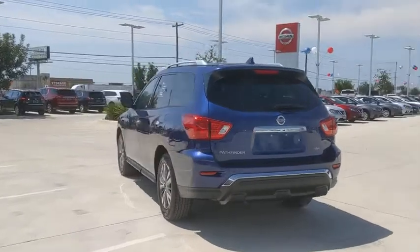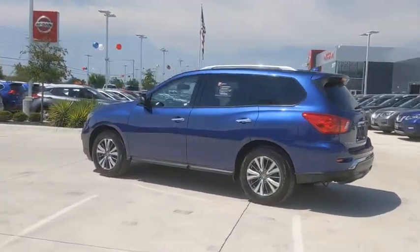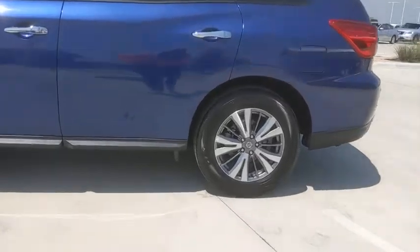Here are some of this vehicle's great options: traction control, dual airbags, leather-wrapped steering wheel, power steering, four-wheel disc brakes, fog lights, CD player, compass, security system, power windows.